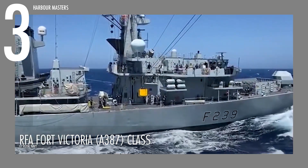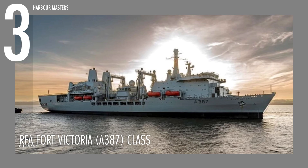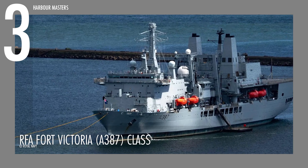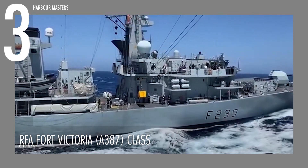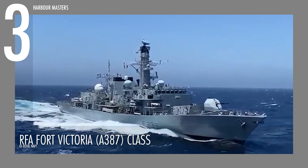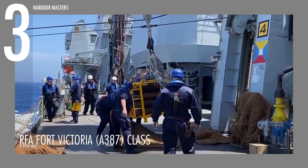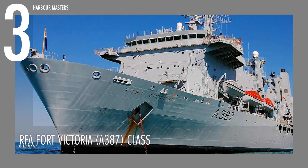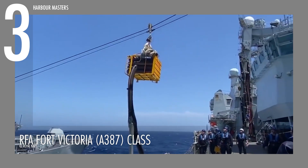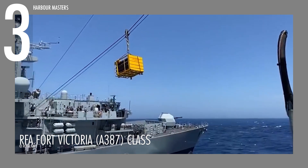The RFA Fort Victoria A-387 measures 669 feet or 204 meters in length and 98 feet or 30 meters in beam, and has a displacement of 31,565 tons. Powered by two Crossley Pielstick 16-PC 2.6 V 400 diesel engines, it produces 23,600 horsepower, enabling it to achieve a top speed of 20 knots or 23 miles per hour. With the capacity for extended missions, the ship's performance and design allow it to support a wide range of logistical operations.